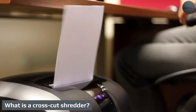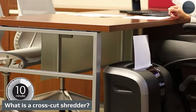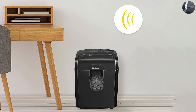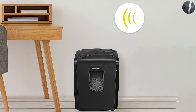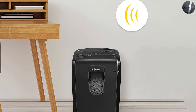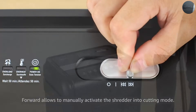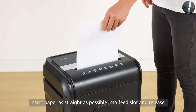What is a crosscut shredder? Crosscut shredders offer a medium level of data security and the minimum requirement for shredding confidential documents, such as bank statements, documents with personal data, or business papers. We recommend opting for the more secure P4 crosscut shredder rather than the P3 crosscut shredder. On average, a crosscut shredder shreds a document into 400 particles.